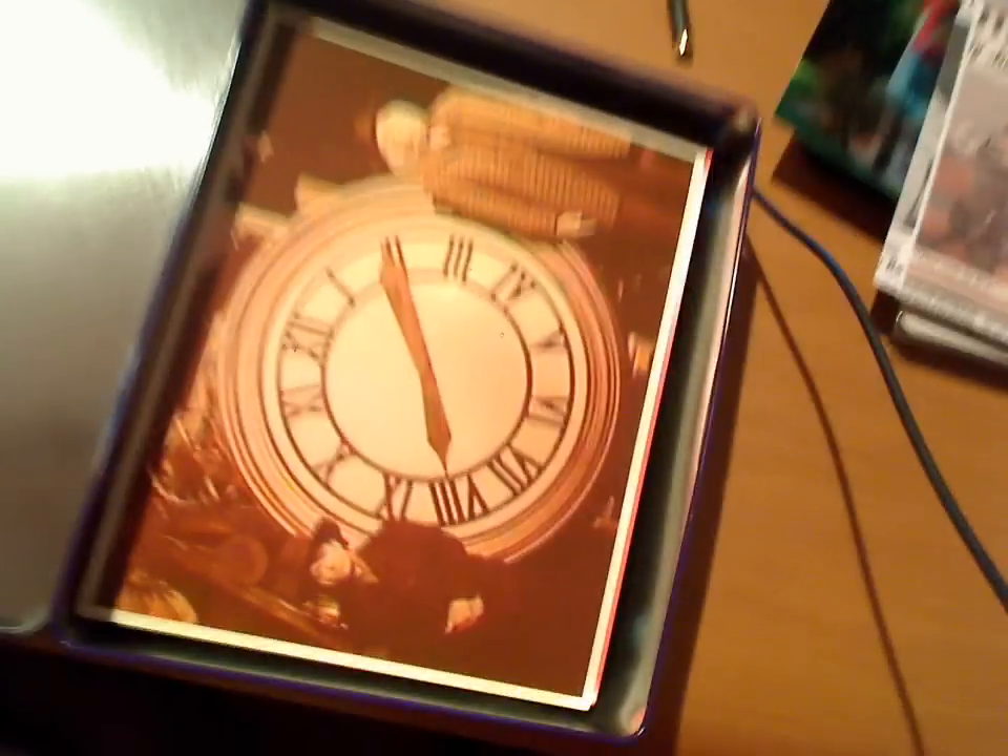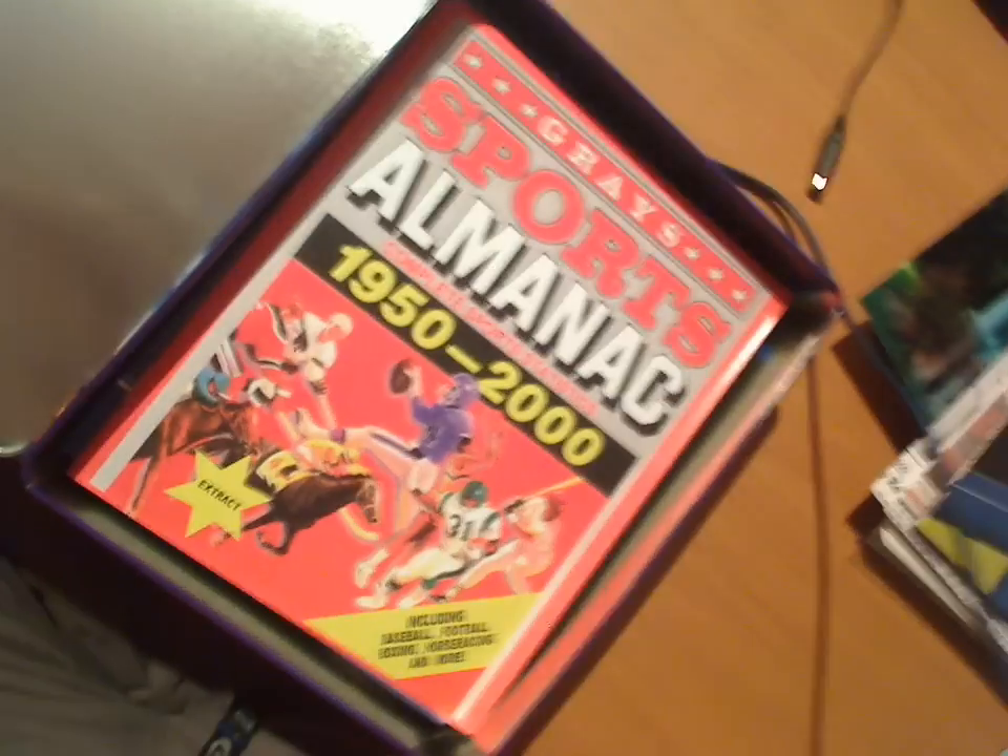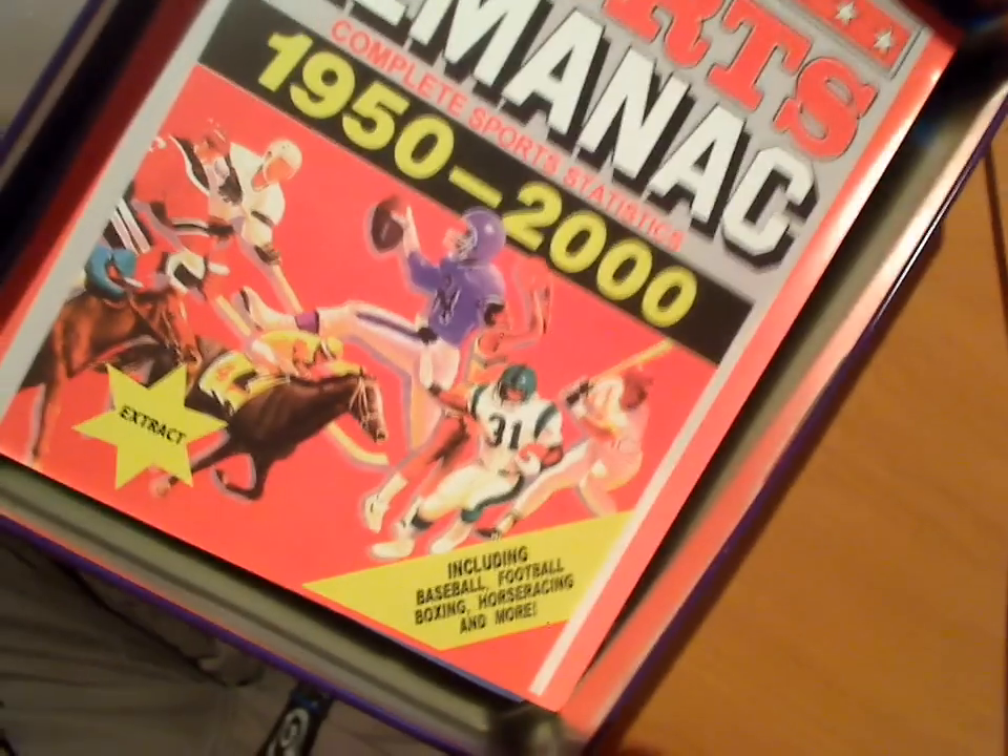There's some kind of poster, I think. And this — a clock tower picture.